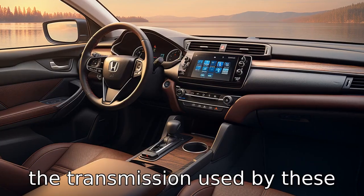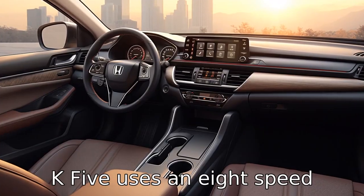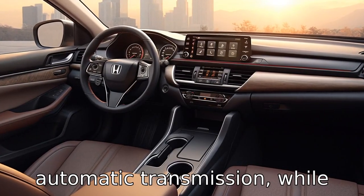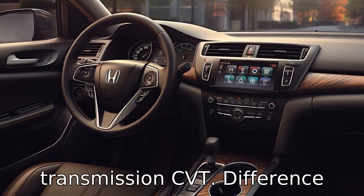Difference six: the transmission used by these two models is different. The Kia K5 uses an eight-speed automatic transmission, while the Honda Accord maintains the continuously variable transmission, CVT.